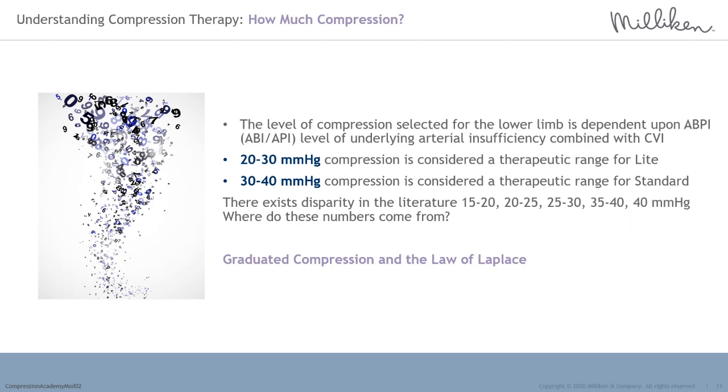The ABPI index ranges suitable for compression therapy: an ABPI of 0.8 to less than or equal to 1.3 indicates mild underlying peripheral arterial disease or normal, therefore standard compression can be used — 30 to 40 millimetres of mercury pressure is suitable for these patients. An ABPI greater than 0.5 or less than or equal to 0.8 indicates moderate underlying peripheral arterial disease, therefore light compression can be used — 20 to 30 millimetres of mercury pressure may be used on these patients.